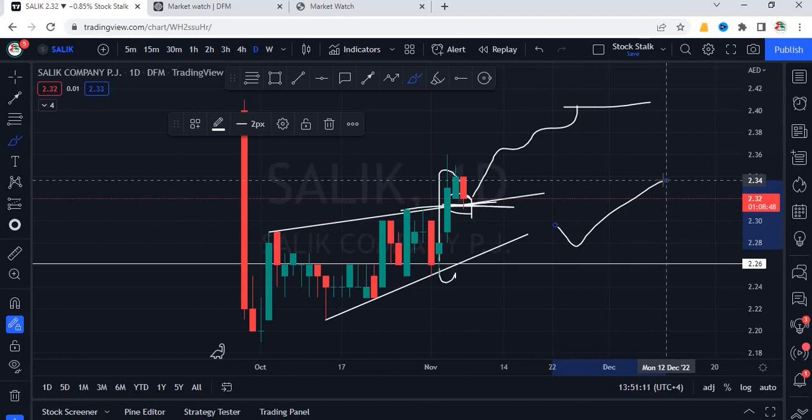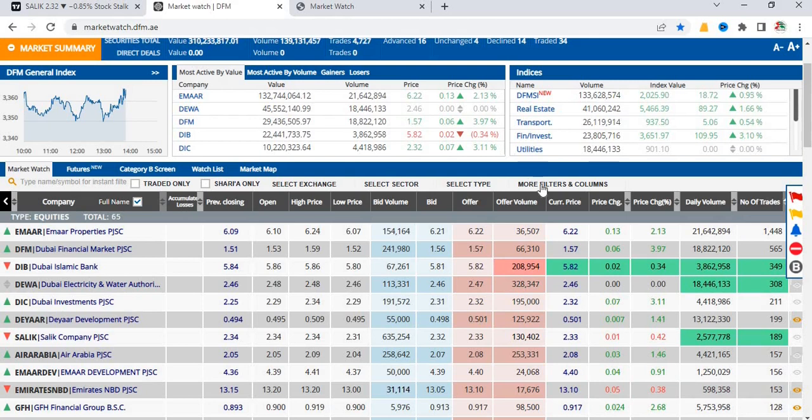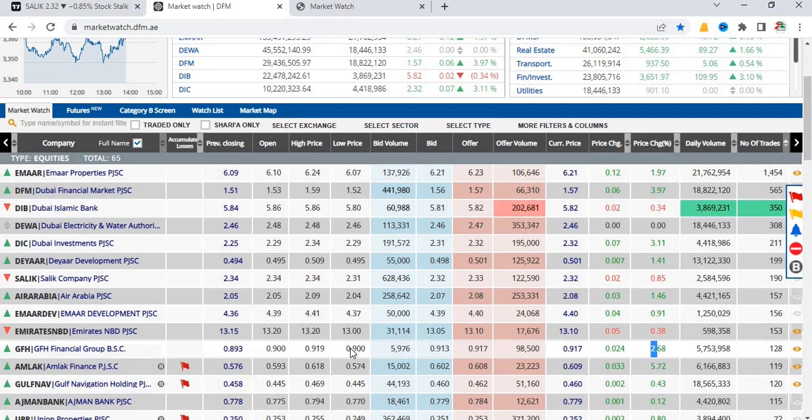Air Arabia is also slow — nothing interesting. GFH today is up by 2.68% thanks to positive news, but still with low volumes. This stock was previously above 1.20; as of now, it's trading under 1 dirham. So this stock is definitely under pressure.